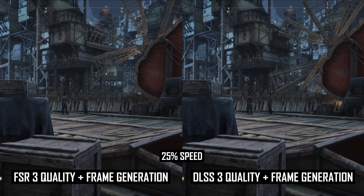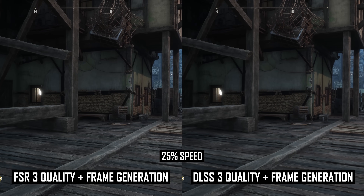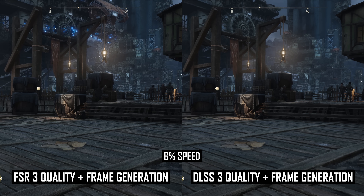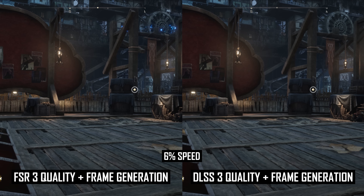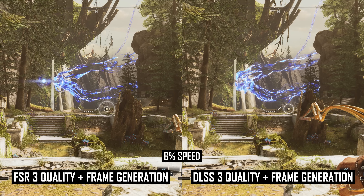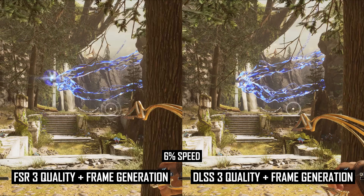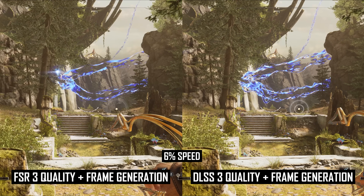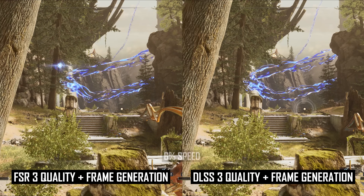I particularly like this feature addition because the actual frame generation component of FSR 3 is quite good. Back in my initial analysis, I noted that it's probably not quite as good as DLSS generated frames, but good enough in motion. The main image quality differences between AMD and Nvidia's frame gen solutions much more often came down to the quality of the upscaling component rather than how the generated frames looked. DLSS or even XESS at times, plus FSR frame generation should look quite decent.